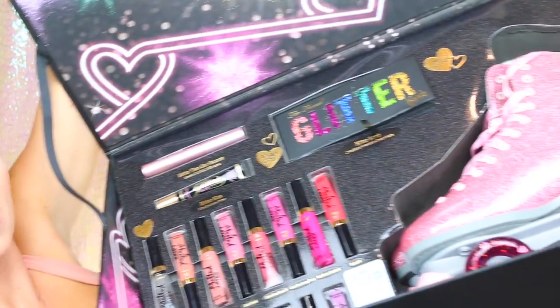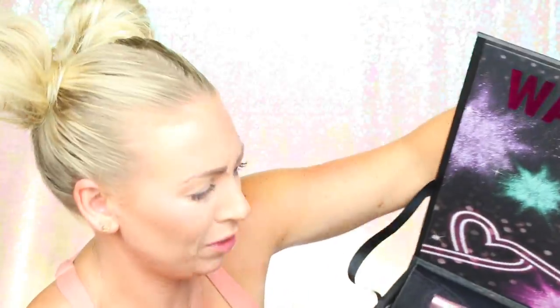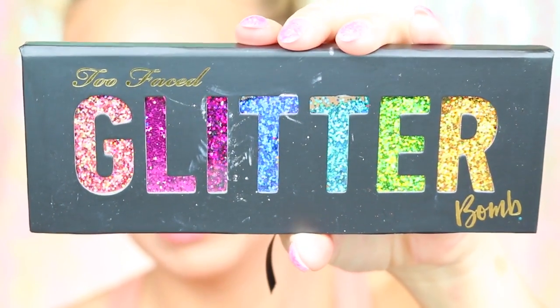Okay, so that's what the packaging looked like. If you follow me on Snapchat you will have already seen it. We're going to go ahead and start trying stuff on our face — lip swatches and eye swatches of the Too Faced Glitter Bomb eye palette as well as the melted latex. Let's zoom in.